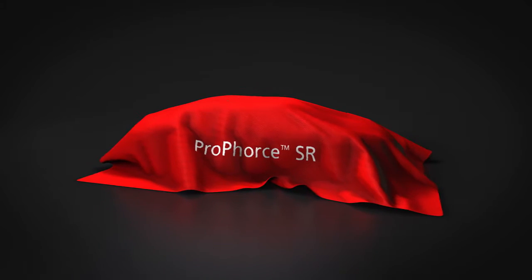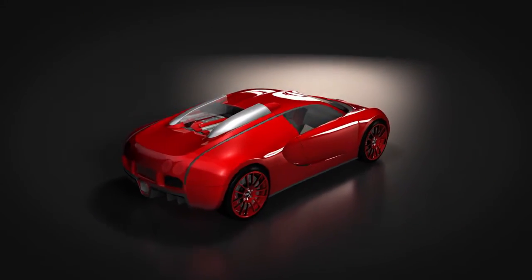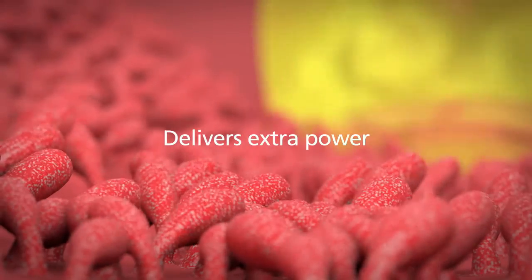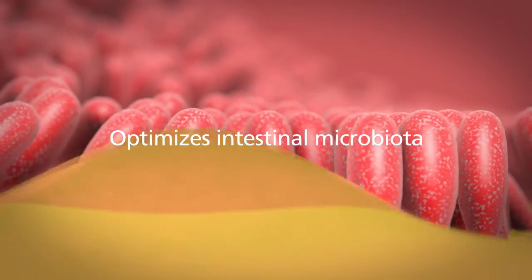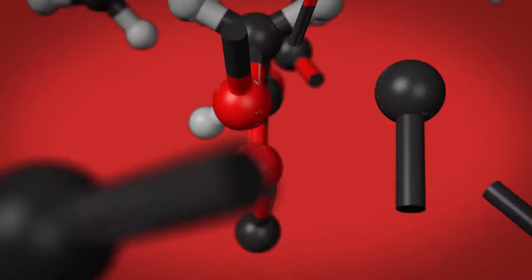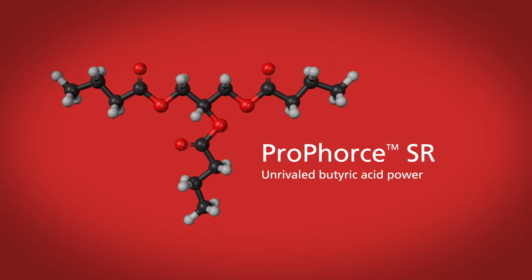We proudly present ProForce SR — unrivaled butyric acid power, the winning formula driving gut health and performance. It provides all the benefits of butyric acid but delivers extra power and improves animal performance. ProForce SR improves gut wall integrity, optimizes the intestinal microbiota, and reduces inflammation.